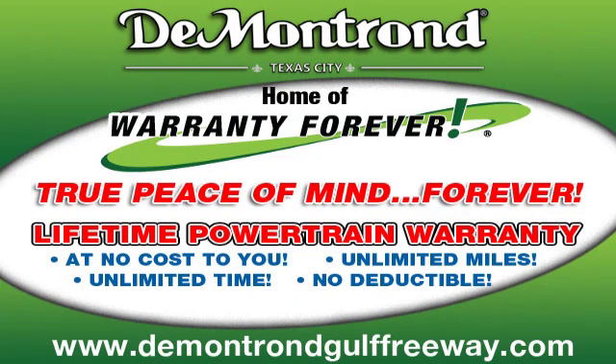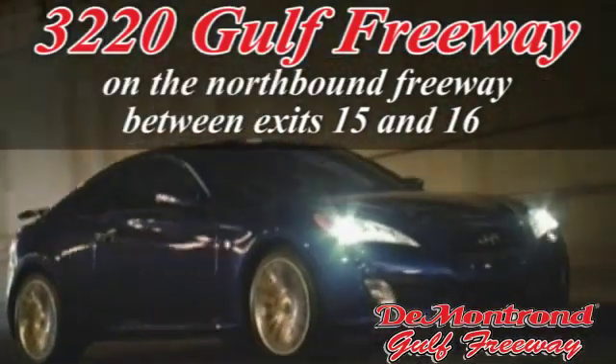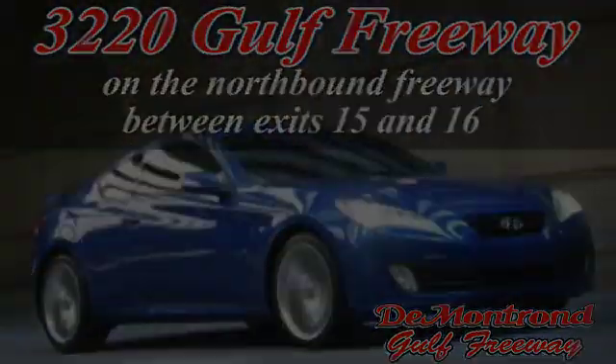Demantron, home of the warranty forever, true peace of mind forever, conveniently located just south of Houston at 3220 Gulf Freeway on 45 toward Galveston.